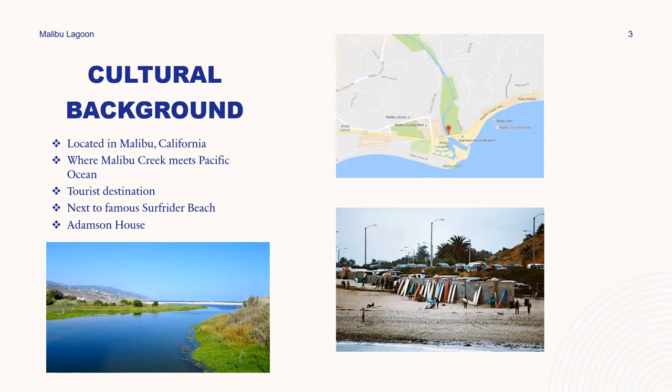The Malibu Lagoon is located in Malibu, California, just off of PCH. It's an area where Malibu Creek meets the Pacific Ocean and is a major tourist destination, attracting over 1.5 million visitors a year — people coming from all over the world to recreate and visit the lagoon as well as the surrounding beaches. It is also located next to the famous Surfrider Beach and Malibu Pier.